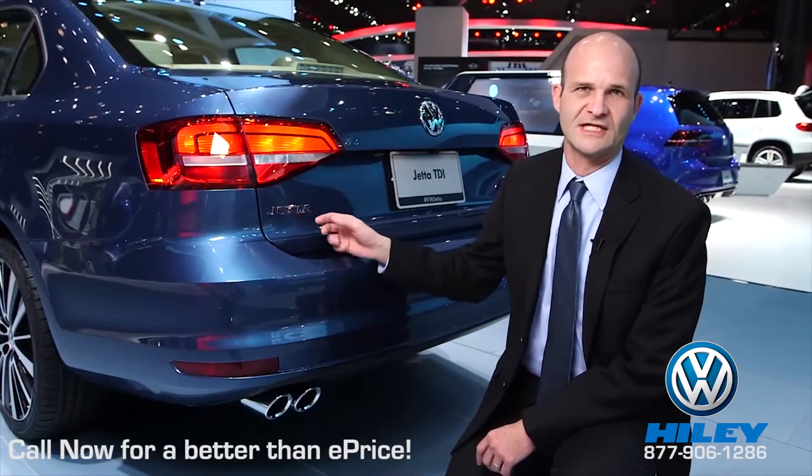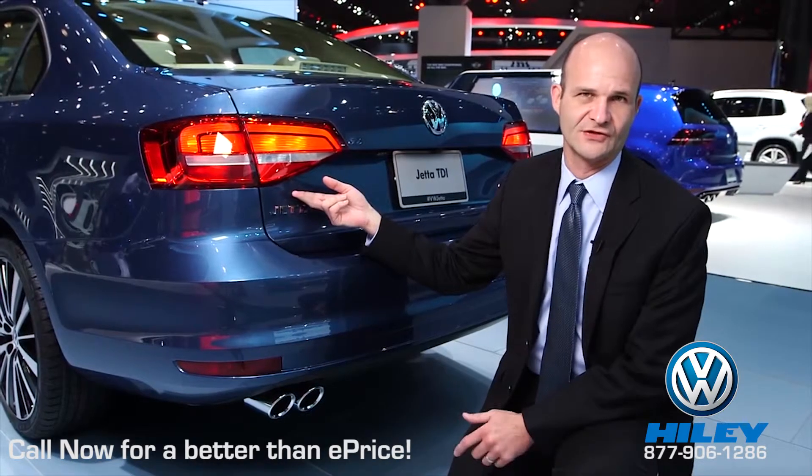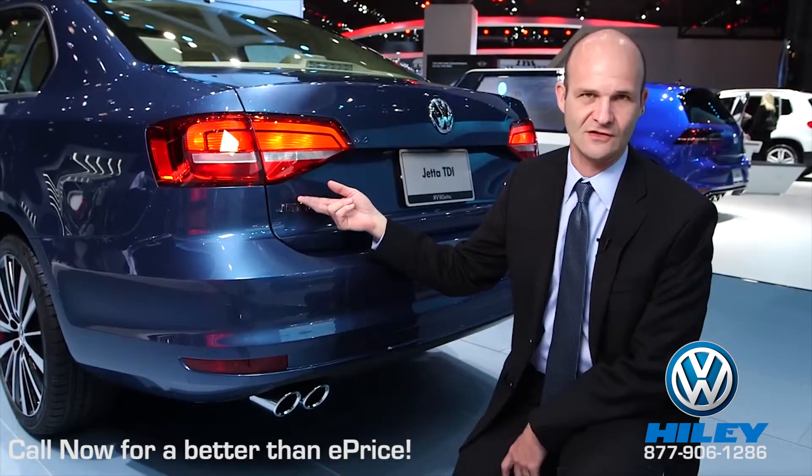The rear tail lights of the Jetta have been redesigned with a fresh, more premium look, similar to what you'd find on the new A7, GTI, Golf R, and E-Golf.